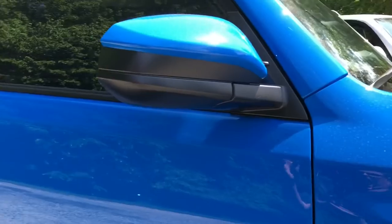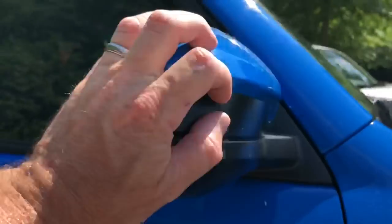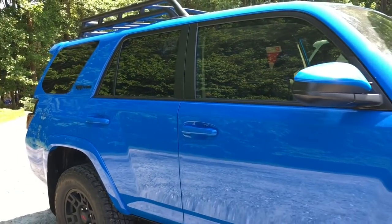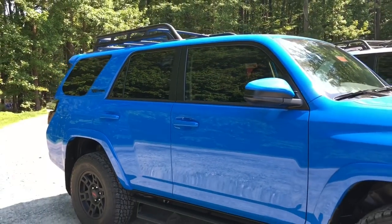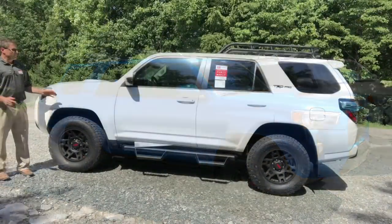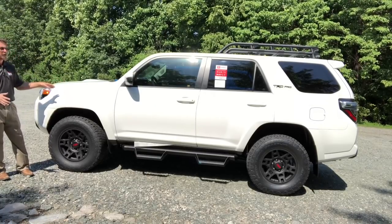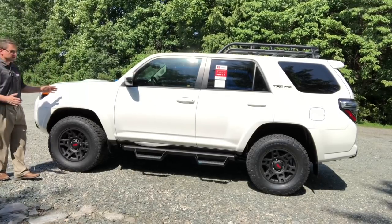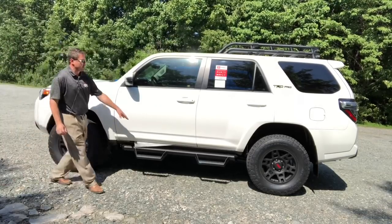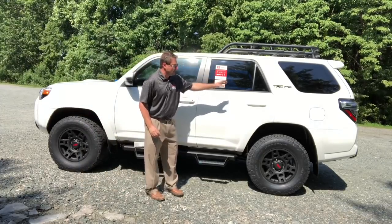It does not have turn signal indicators and does not have the blind spot monitor on the 4Runner, just so you know. It also has a traditional key, so there's no smart key auto-open on driver or passenger door and no push-button start. I want to show off the whole vehicle so you can see everything and appreciate what a true legend this 4Runner is.